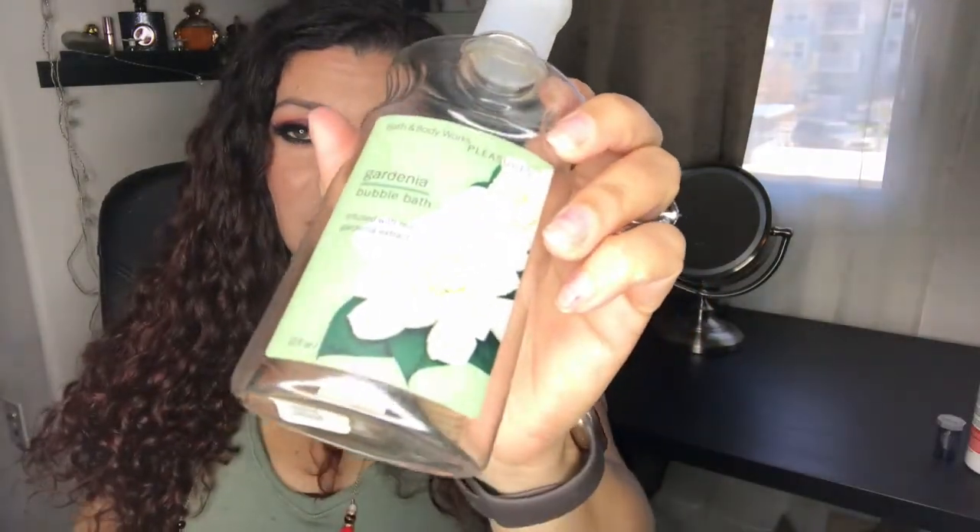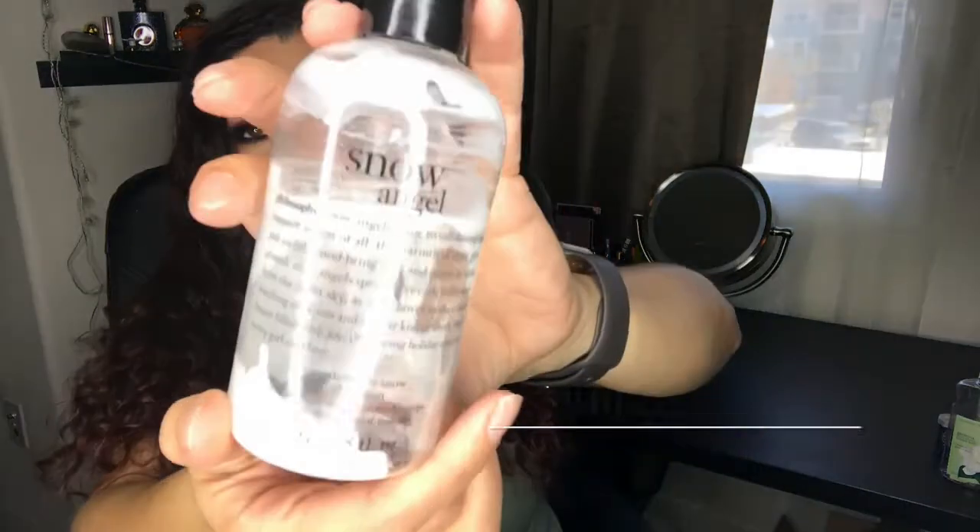This is a Bath & Body Works Gardenia Bubble Bath — I totally forgot I had it and found it way in the back of my bathroom cabinet. There was about two baths' worth left and then it was empty. I love the smell of gardenia, it's one of my favorite floral scents. I think they may have discontinued it.